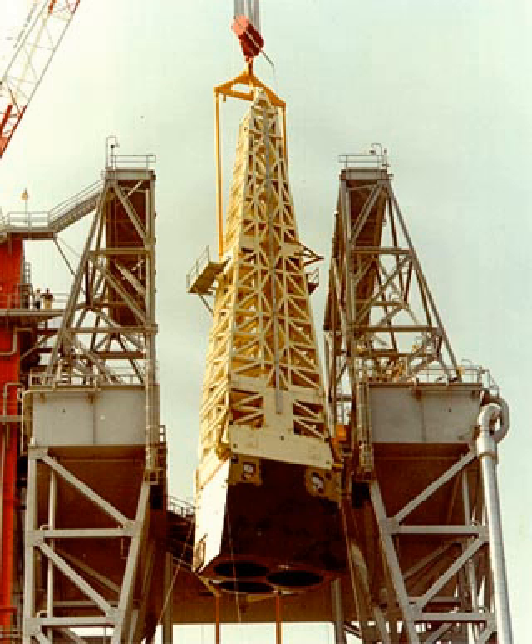The Main Propulsion Test Article was built by Rockwell International as a testbed for the definitive propulsion and fuel delivery systems for the U.S. Space Shuttle Program.